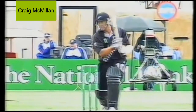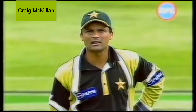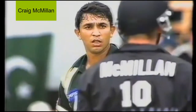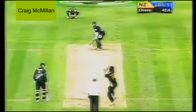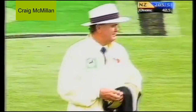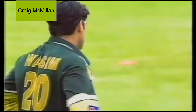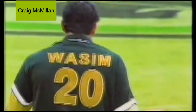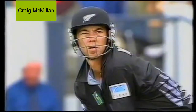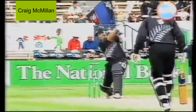He hit that very, very sweetly over extra cover. Moen Khan obviously a little disappointed about the line and the length of that ball. Brilliant stroke — gee, that is magnificent! And that brings up his 50 in awesome style against one of the world's greats. He has just peeled this off over cover.